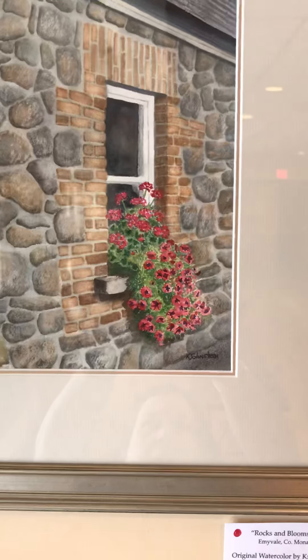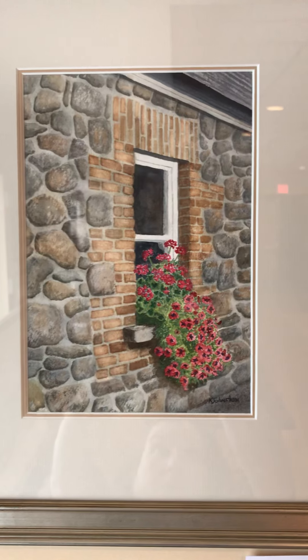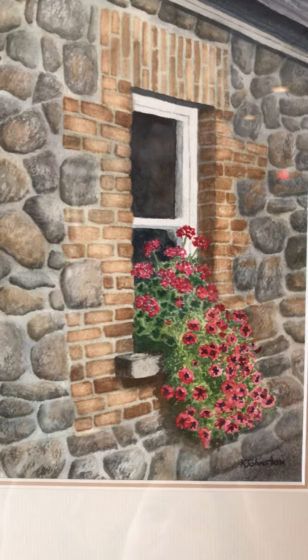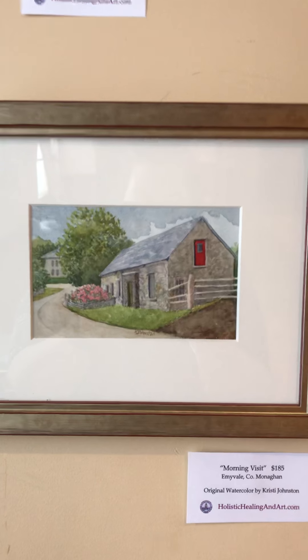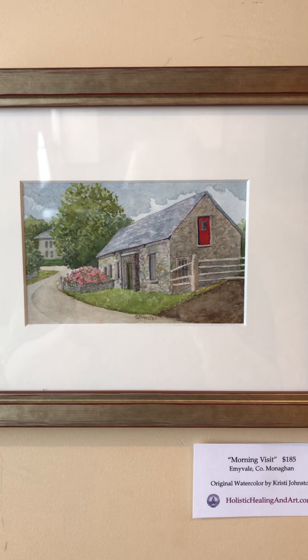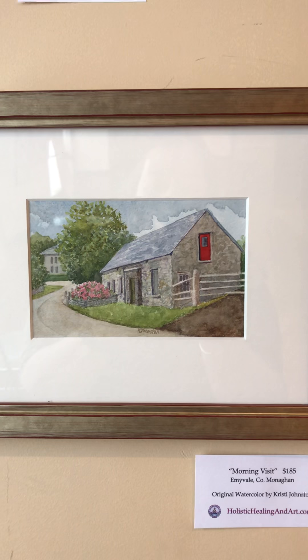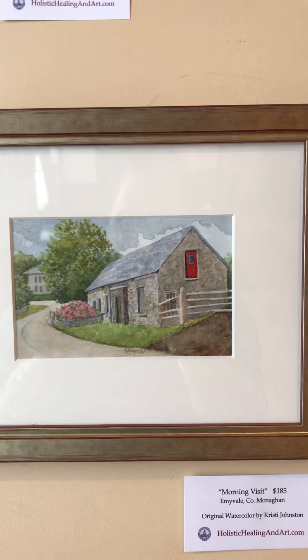Up here we've got Rocks and Blooms. This one is sold, but I want you to see the texture on those rocks — I really got a lot of 3D effect on that, and everybody likes that one. And then we have this, which is available — it's called Morning Visit. There's a working barn, and that door actually allows the farmers to throw the hay bales out from storage. That one is available for $185.